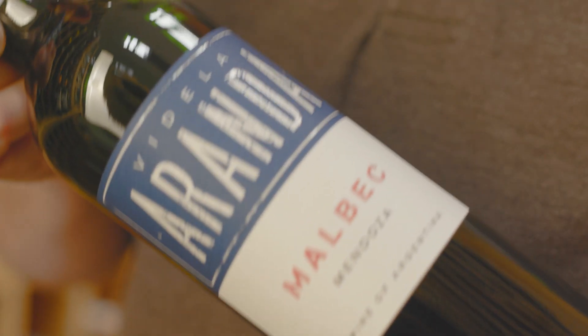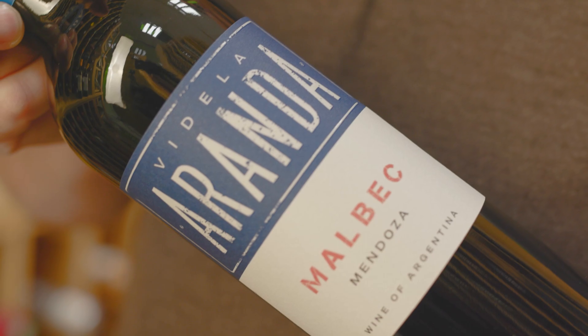The Aranda Malbec is a well-structured wine consisting of plum, blackcurrant, and sweet spice. Typically you drink Malbec on a nice sunny day with a barbecue. Alternatively, why not try it with a venison bourguignon?